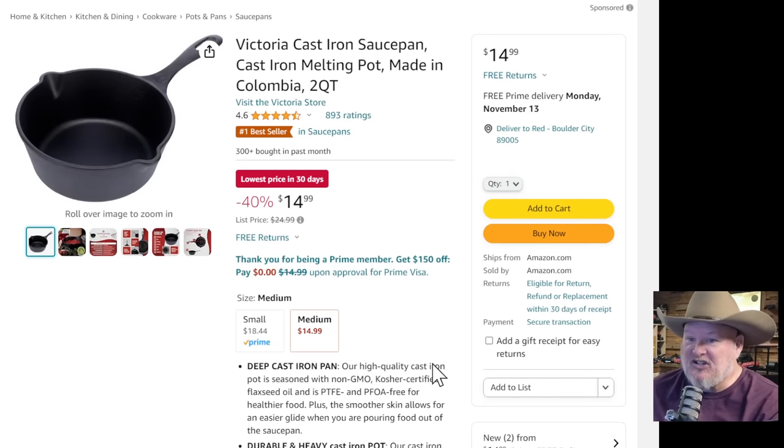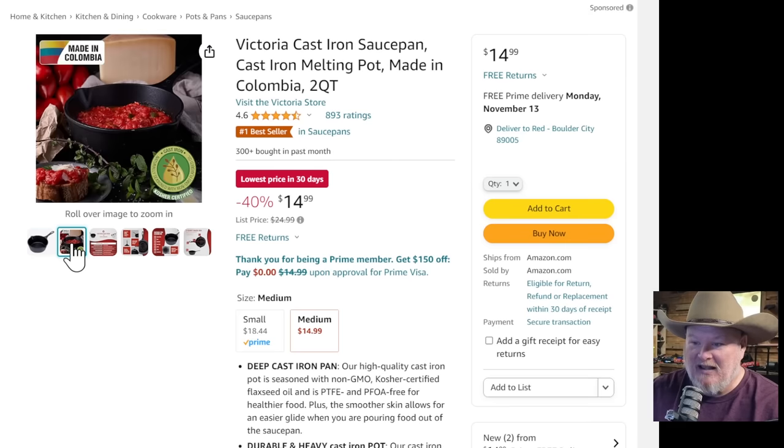Victoria cast iron sauce pot — made in Colombia, South America, which is still America, right? Two-quart, lowest price in 30 days. Nice two-quart sauce pot — I like a good sauce pot like this. About $14-15.